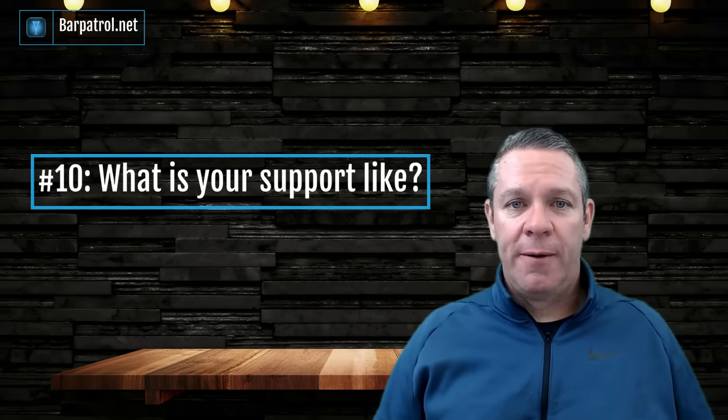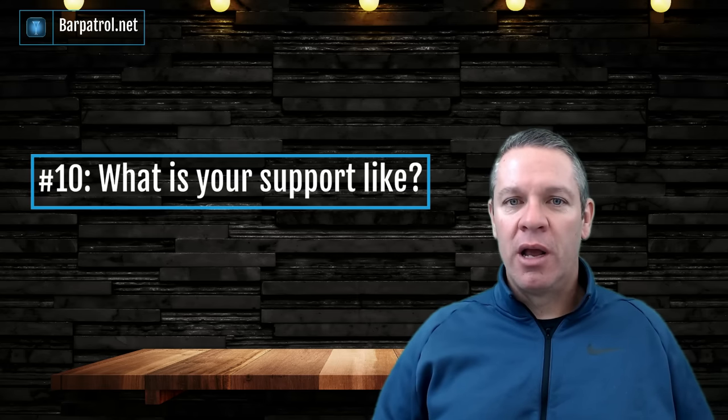Question number ten: what is your support like? There's nothing more important here than customer support. When they say 24/7 support, does that really mean someone's going to pick up your call 24/7, or is it leave a message and we'll get right back to you? Do you get a dedicated support person, or are you calling headquarters every time and getting someone new? When it comes to technology, support is extremely important — you can't be expected to know the back end of everything, so you need someone you can call who can fix it now.